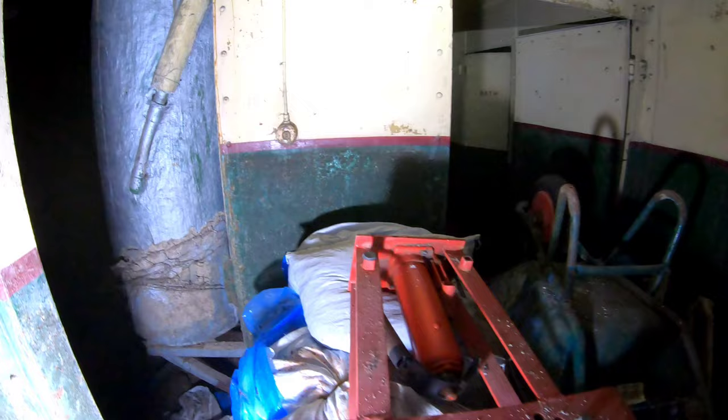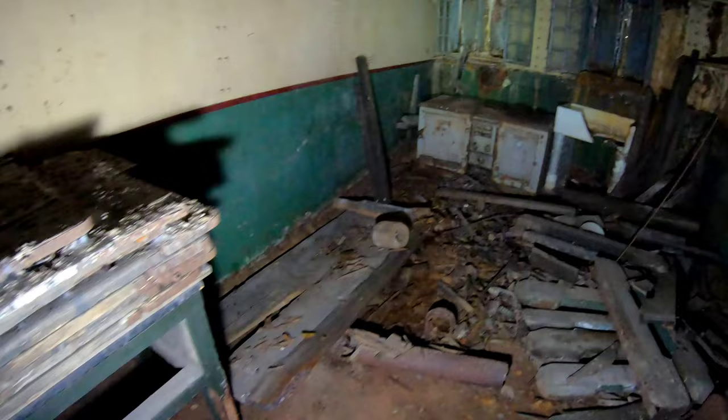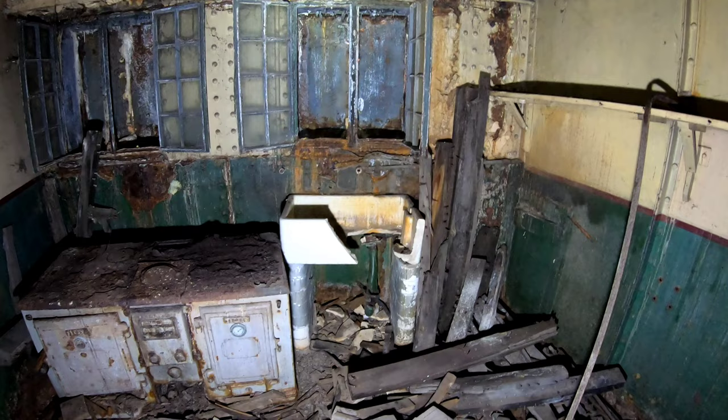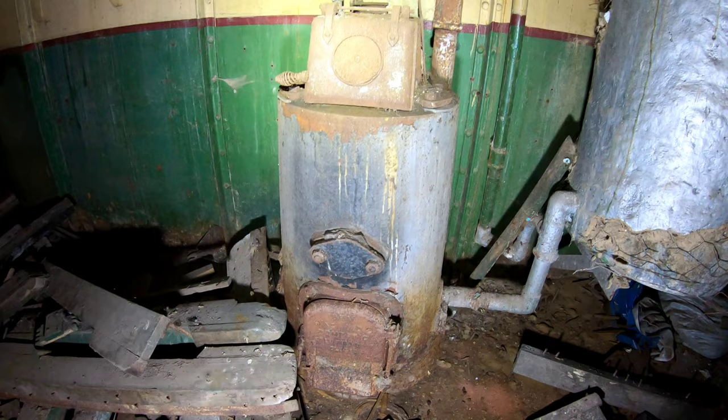We climbed over the bags of cement and inside we have a workshop table — or maybe for preparing your food. Here we have one of the cookers — that's original from when the fort was first built. You have a sink, and that must be some sort of boiler or something like that — let me know down in the comments if you know what that is.